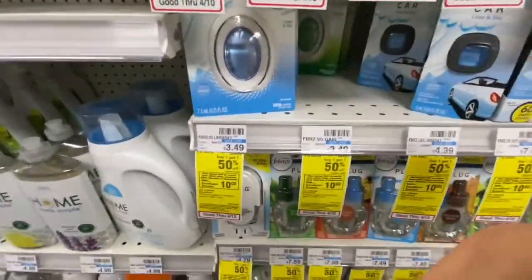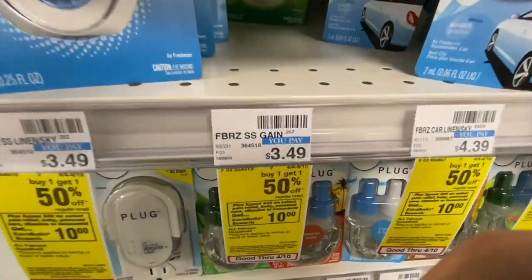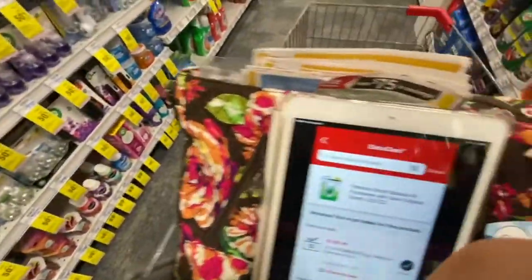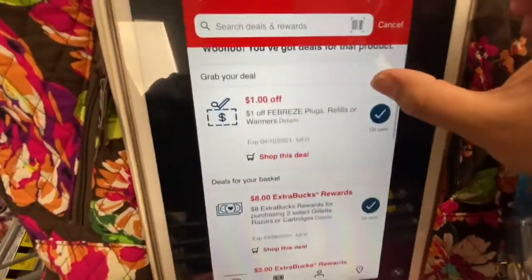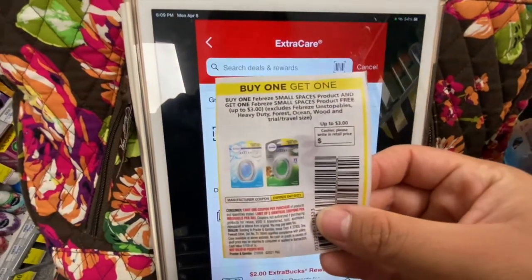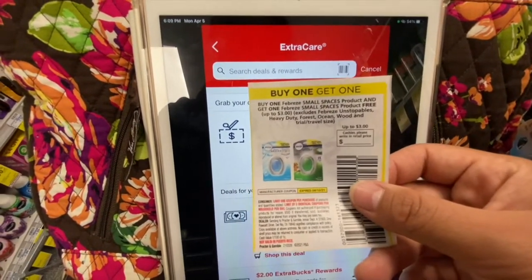To complete my spend $40 get a $10 ExtraBuck, I'm gonna grab two of these Febreze Small Spaces — these are $3.49 on promotion, buy one get one 50% off. For coupons I have a $1 off Febreze plugs refills or warmers applying to these, and a buy one get one free coupon that I'm hoping the cashier takes off the full amount to make this a super good deal.